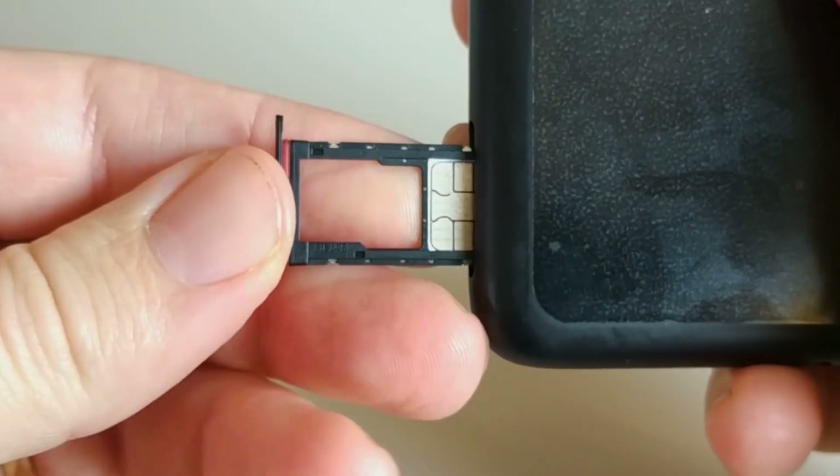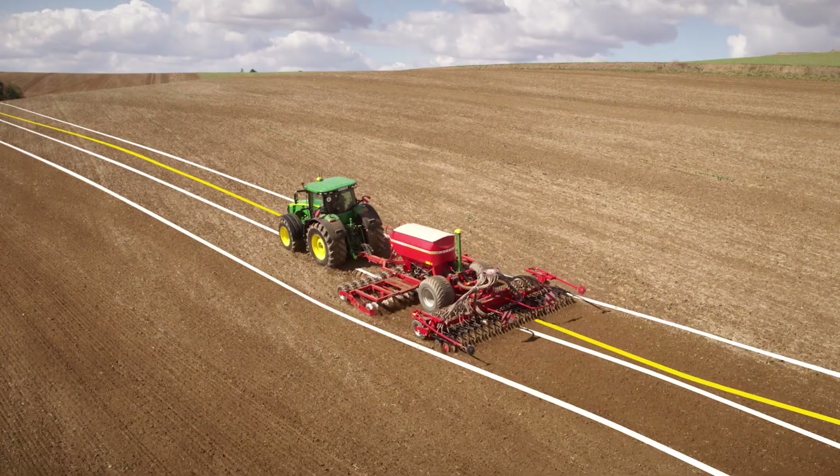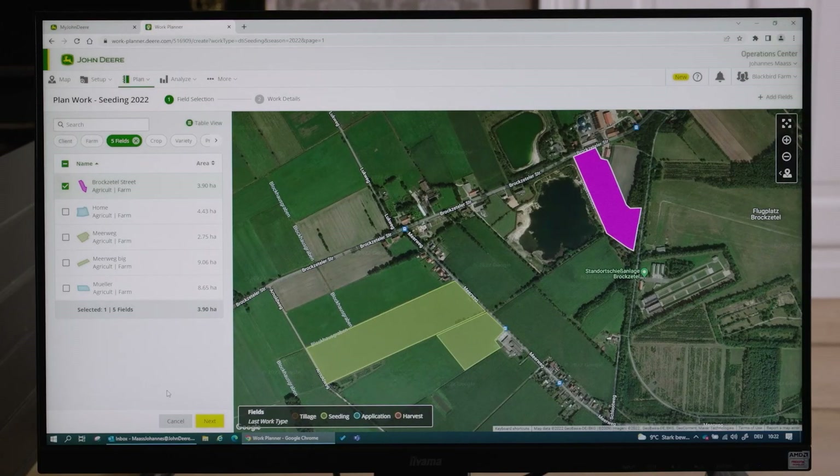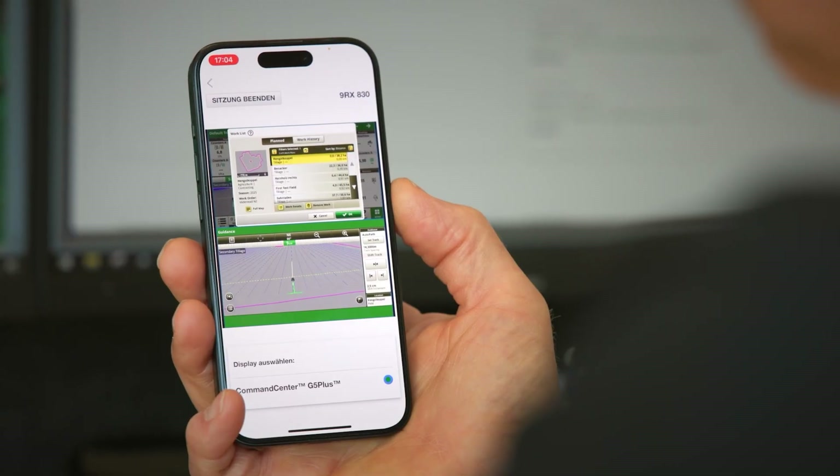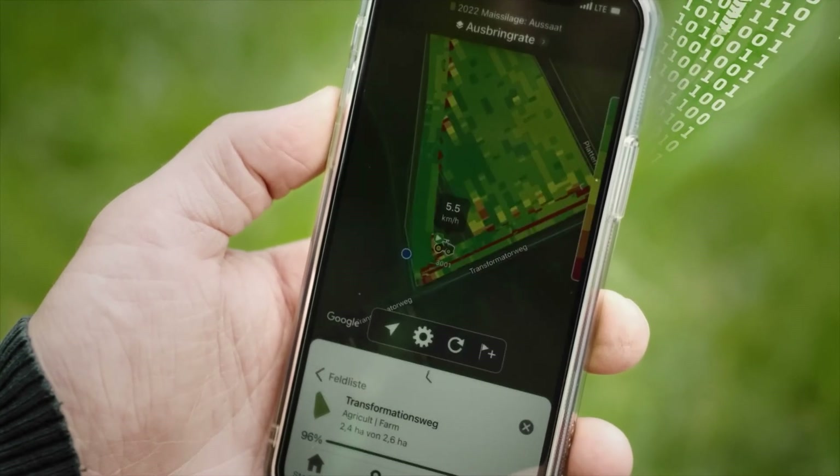JD Link is like the SIM card between your tractor and the cloud, so you always know how things are going. And the operations center? The app for every machine — where is the machine, what is it doing, direct connection to the display for remote troubleshooting? This app can do more than any car app from Tesla.